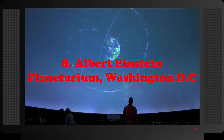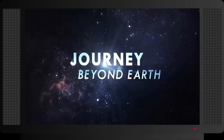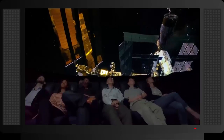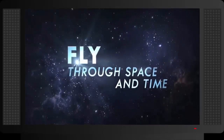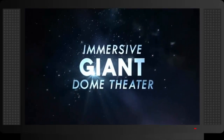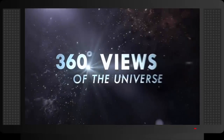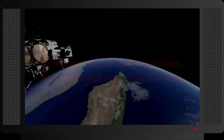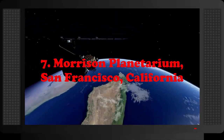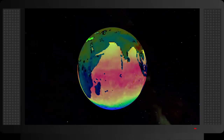Number 8: Albert Einstein Planetarium, Washington D.C. The Albert Einstein Planetarium is located at the National Air and Space Museum, one of the best science museums in the world, part of the Smithsonian Institution. The planetarium is known as one of the best in the country and the world, with state-of-the-art technology.